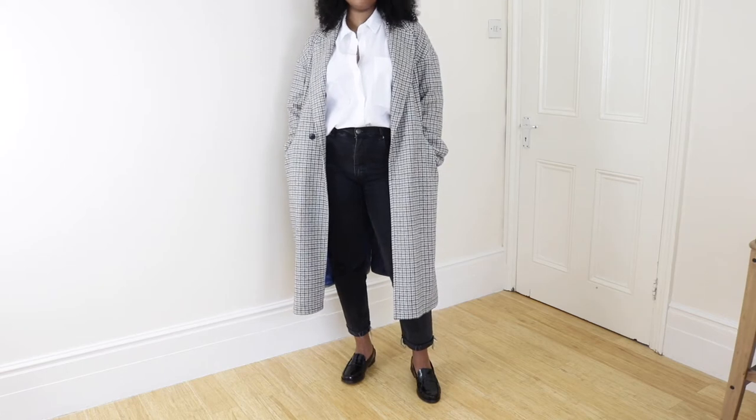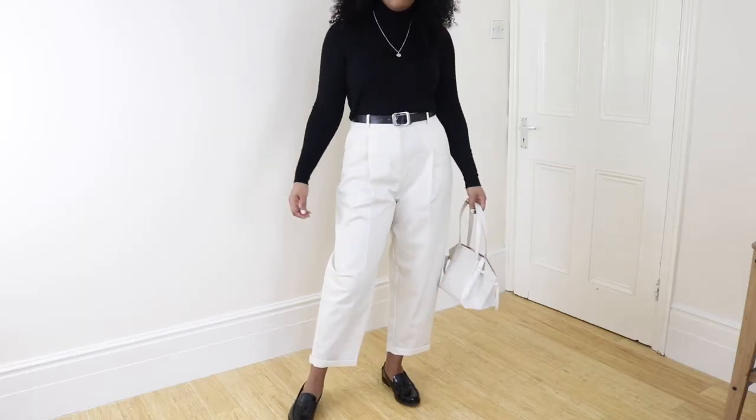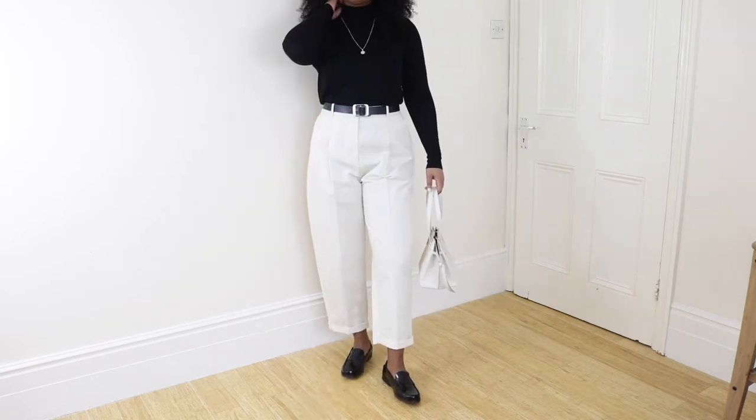This is the kind of outfit that will basically never go out of fashion, and that is why I absolutely love it. It is so easy, so effortless, but it looks really really good. So yeah, I'm really loving outfit number one.